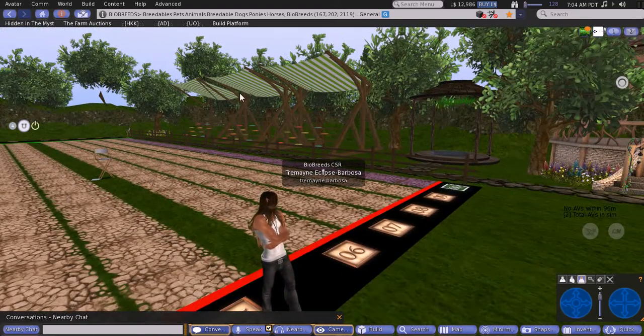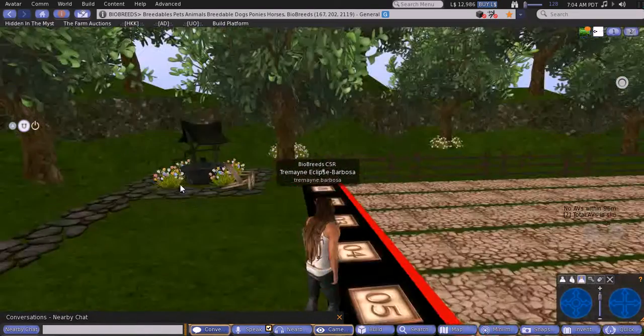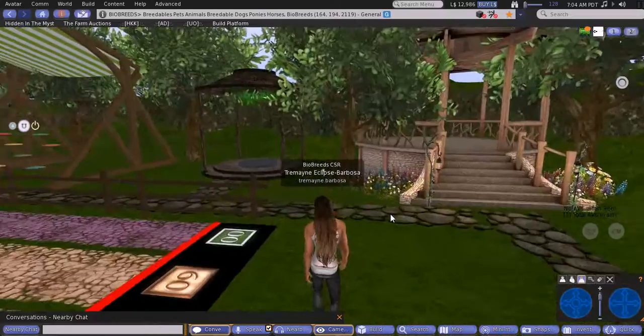Spectators can sit in these lovely canopied seating areas, and there's a little bit of scenery to explore as well — there are trees, a nice wishing well, and a garden bench.